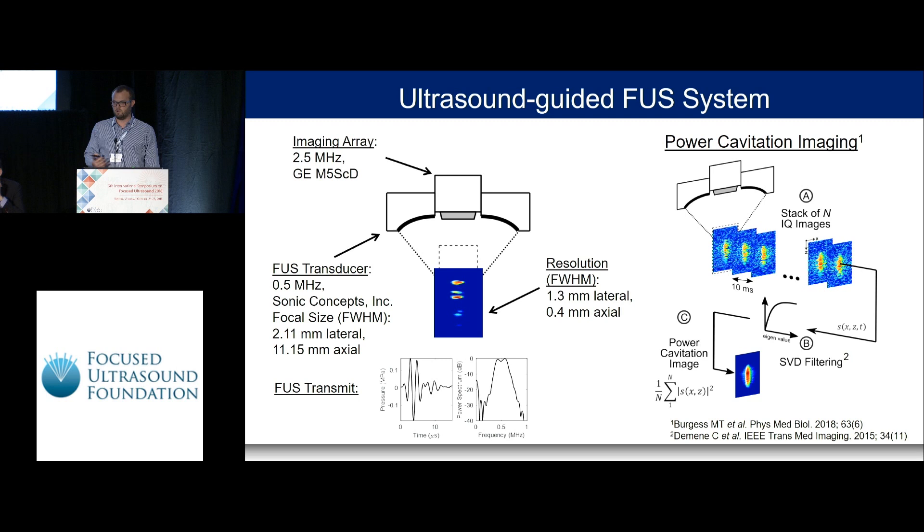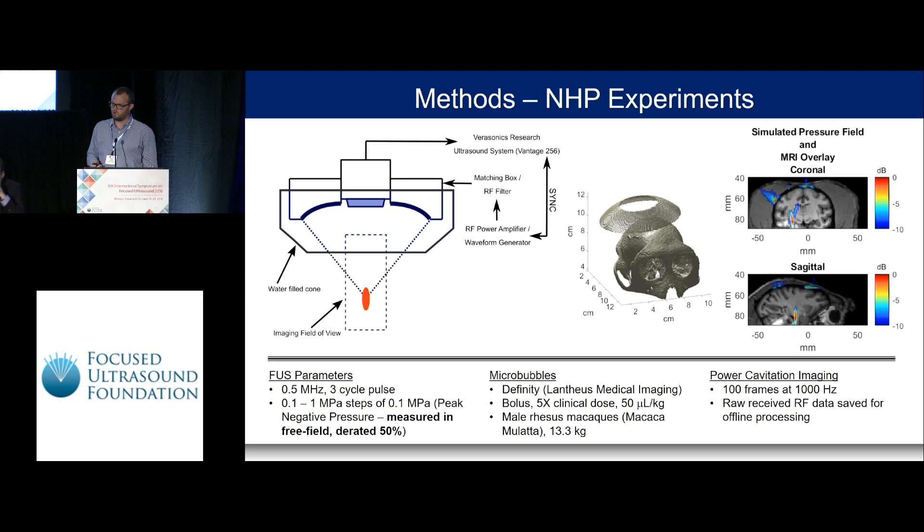We extended this technique into an imaging mode we call power cavitation imaging, which is analogous to power Doppler imaging. We acquire a stack of images at low or high frame rates, then apply spatiotemporal clutter filtering — specifically SVD filtering — on each pixel to remove slow-moving tissue motion between consecutive cavitation images. We isolate the fast, rapidly moving cavitation activity between images, then sum or calculate the mean intensity to produce the power cavitation image, which resolves the focal area with good resolution.